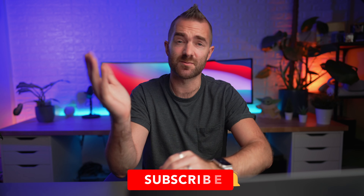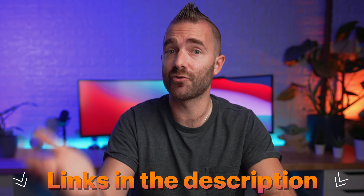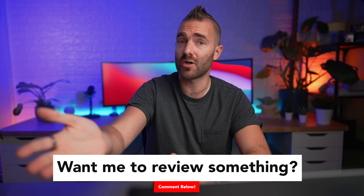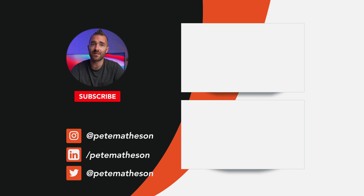If you want to see that comparison, make sure to subscribe to the channel. Links are in the description for everything mentioned, and there are of course way more accessories I should perhaps be considering — so let me know in the comments below. Otherwise, thank you for watching. Go and watch these videos which I think you'll like, or this one which YouTube thinks you'll like. Cheers!